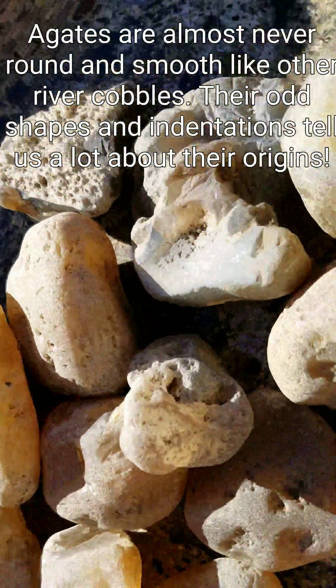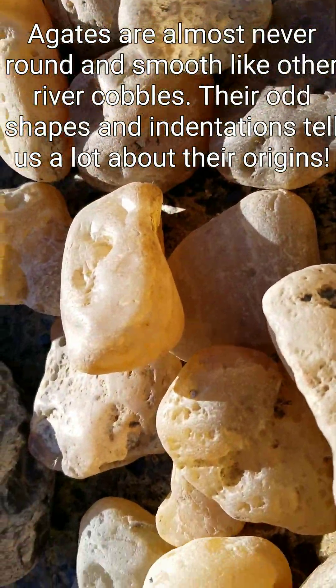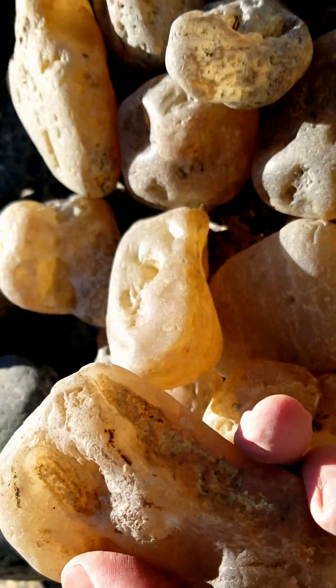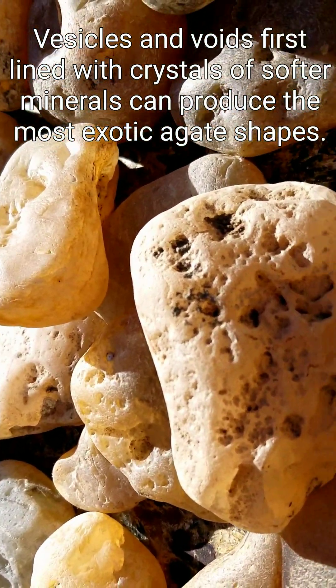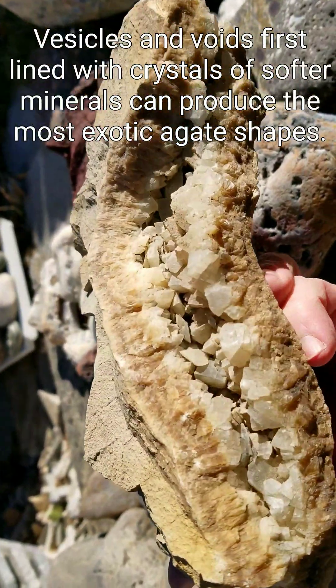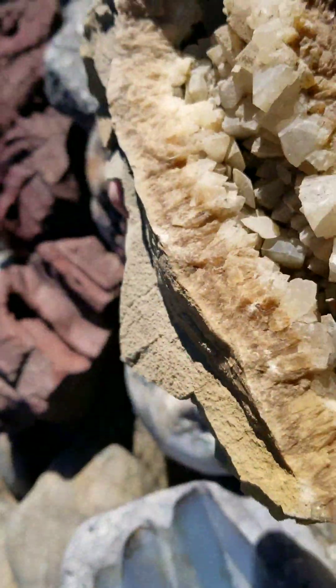Agates are very rarely smooth, and the reason is because they have remnants of whatever vesicles they formed in. Even the plain agates — pay attention to these indentations, because sometimes they will actually be the imprints of crystals. Here's a cavity lined with calcite crystals, and you end up with the imprint of these crystals in your agate.